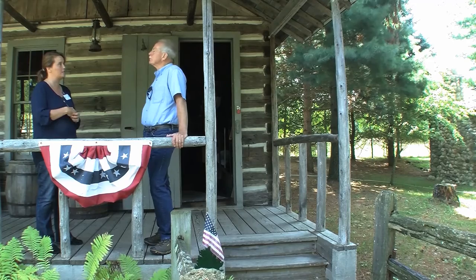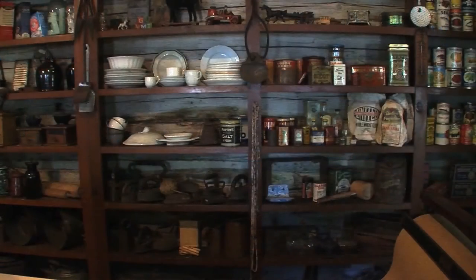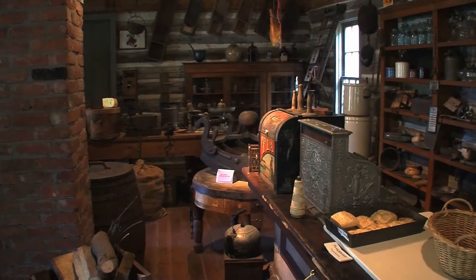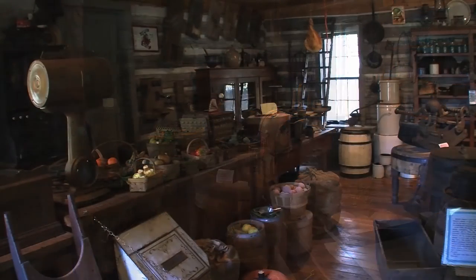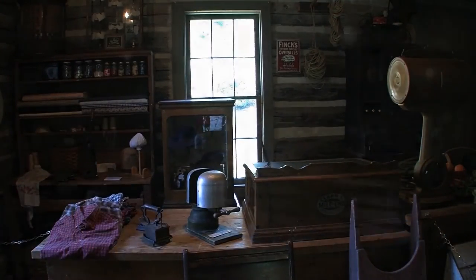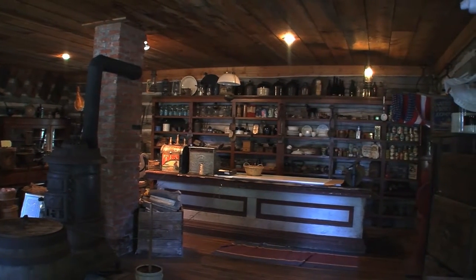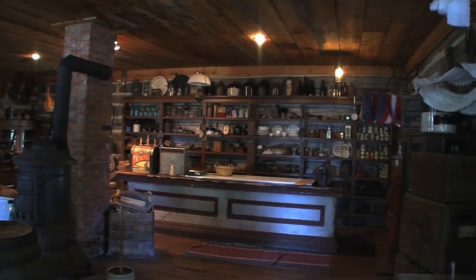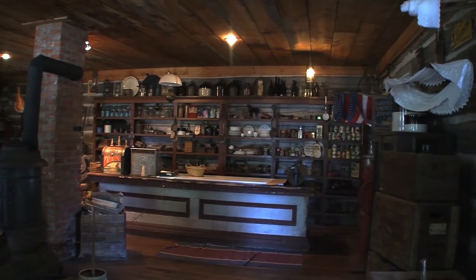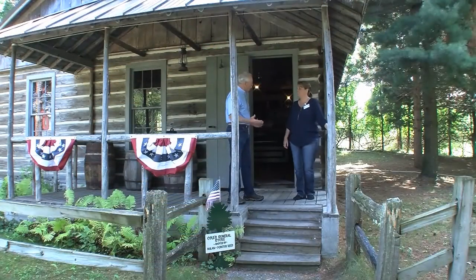The village does history-in-action days, bringing students in from all over west Michigan. It's fascinating to go into the store and see how things used to be — companies got their goods, and you bought everything from a bar of soap to fabric, a hat, a cabbage shredder, all your food — just like in the cowboy movies. You could get everything there at the general store.